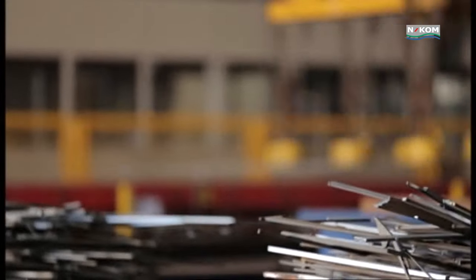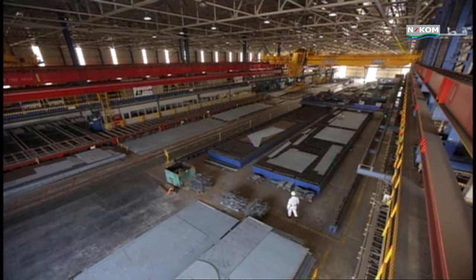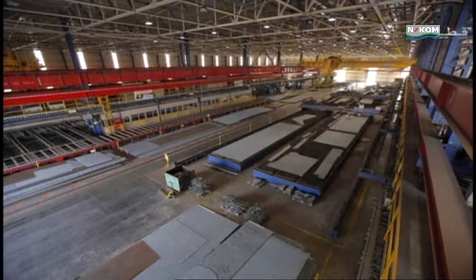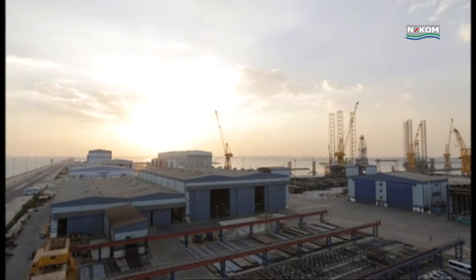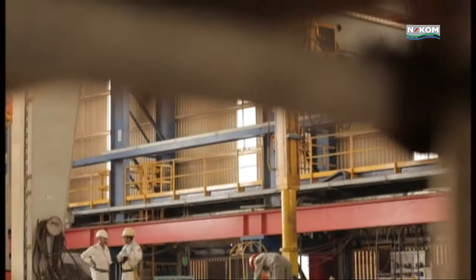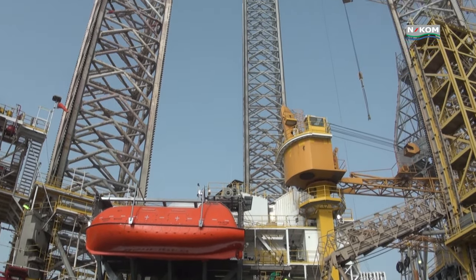Covering an area of 110 hectares, ENCOM is strategically located at the heart of offshore activities in the Arabian Gulf. Leveraging on the expertise of our parent companies, Nakhilat and Keppel Offshore and Marine, ENCOM has proven capabilities to undertake a comprehensive range of offshore projects.